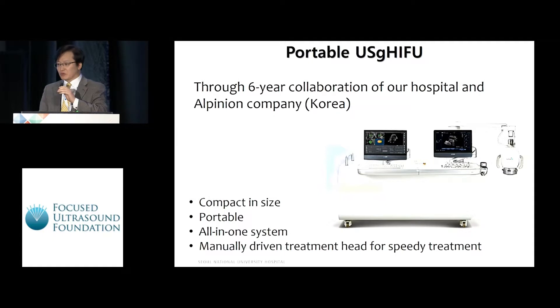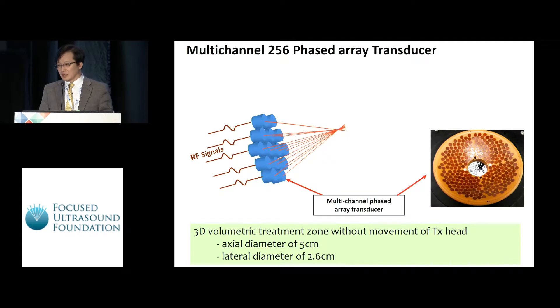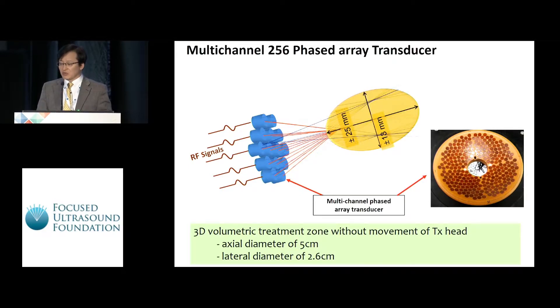We developed a new portable ultrasound-guided HIFU for the abdomen through a six-year collaboration between our hospital and Alpinion company. Different from previous ultrasound-guided HIFU systems for the abdomen, it is compact in size, portable, and an all-in-one system. It has a manually driven treatment head for speedy treatment, and a multi-channel 256-phase array transducer using electronic steering. It provides a 3D volumetric treatment zone without movement of the treatment head, with an axial diameter of 5 centimeters and lateral diameter of 2.6 centimeters, which is very helpful to reduce treatment time.